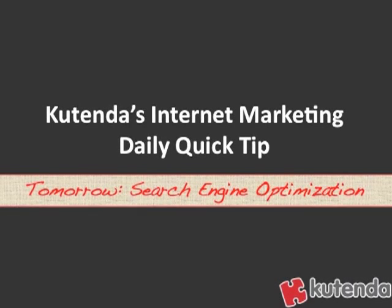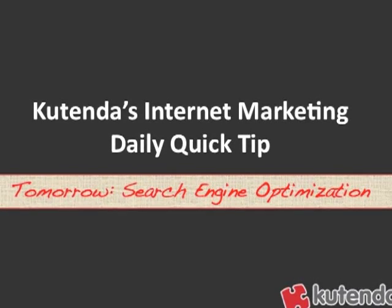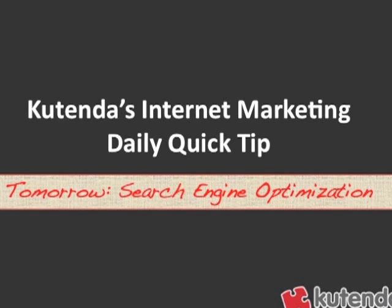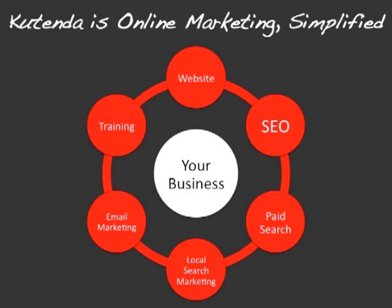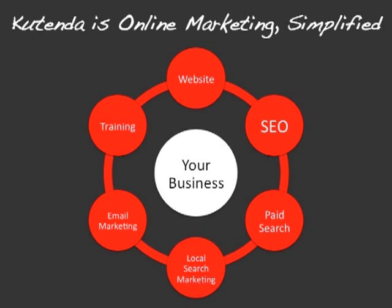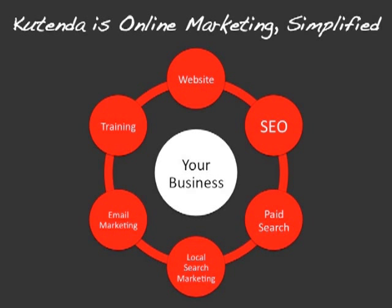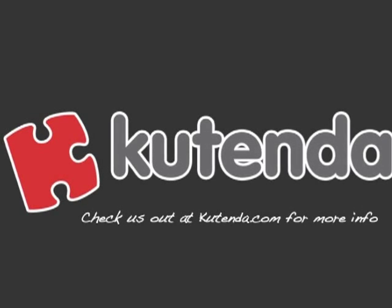That's today's Kutenda internet marketing daily quick tip. We're going to talk about search engine optimization next time. If you haven't done so already, make sure you check out Kutenda — online marketing simplified. We build tools and software to help small businesses promote their company online. We help you build and manage websites, do on-page search engine optimization, build and manage paid search accounts, do local search engine marketing, email marketing including autoresponders, and we give you all the training you need. Check us out at Kutenda.com. Thanks for tuning in — have a great day.